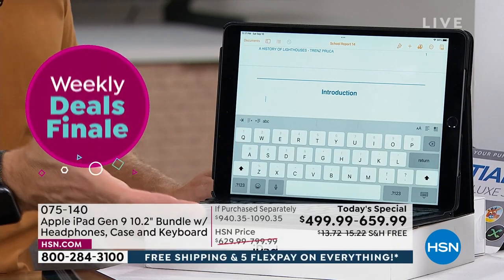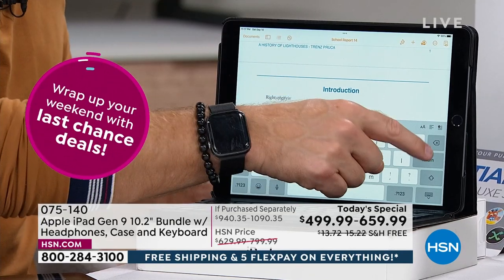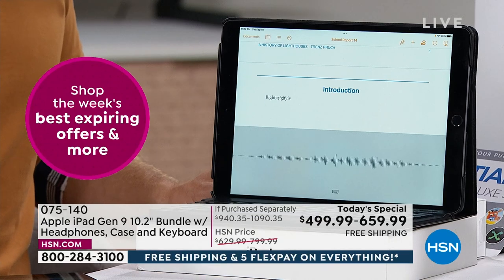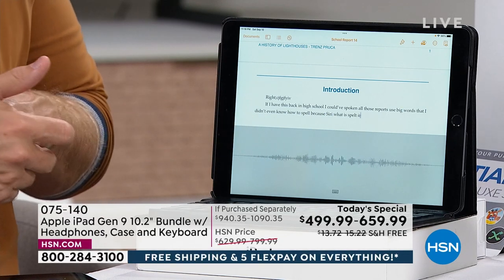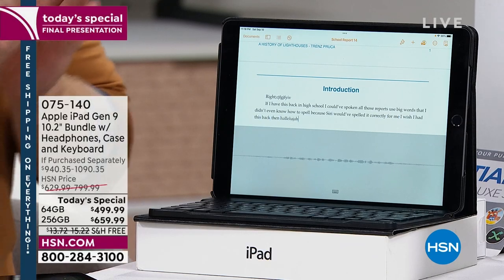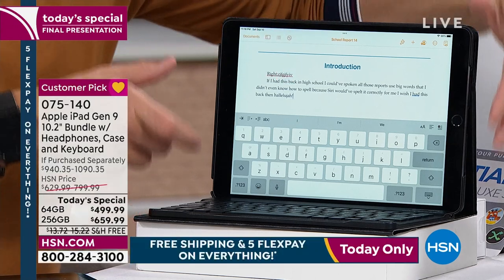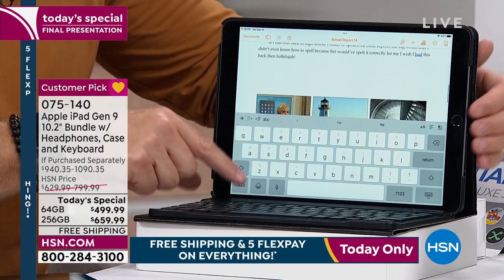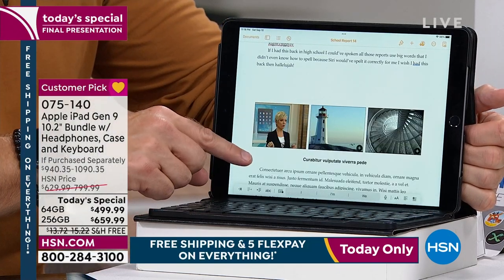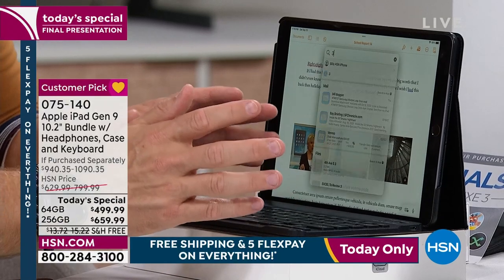When you type on the digital on-screen keyboard, it takes up half the screen. But when I turn on our included tactile Bluetooth keyboard, the digital screen disappears and I have tons of workspace. Shannon Fox's daughter loves to type on the digital keyboard — generational difference. I personally prefer the tactile keyboard. I also love having the microphone — if I'd had this back in high school, I could have spoken all my reports and Siri would have spelled everything correctly.